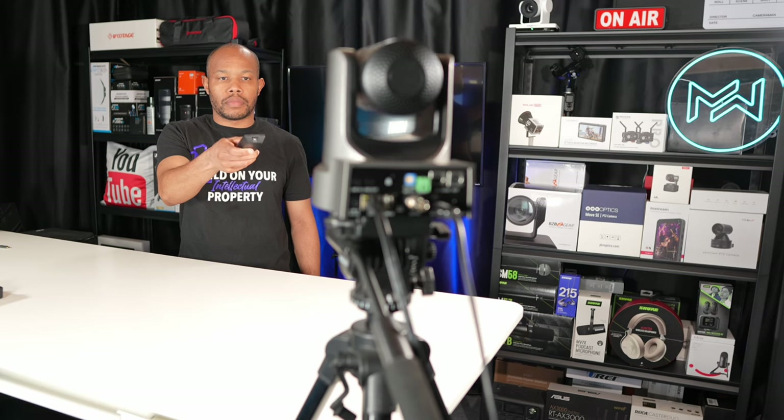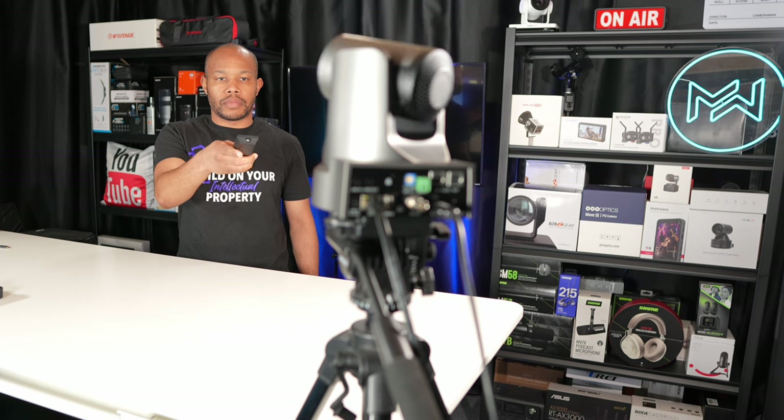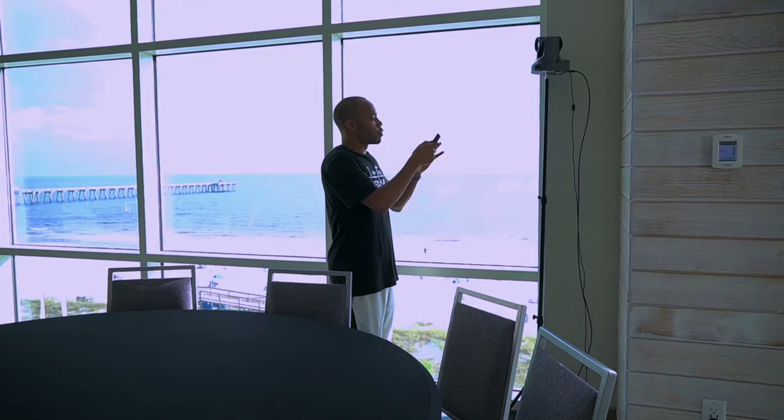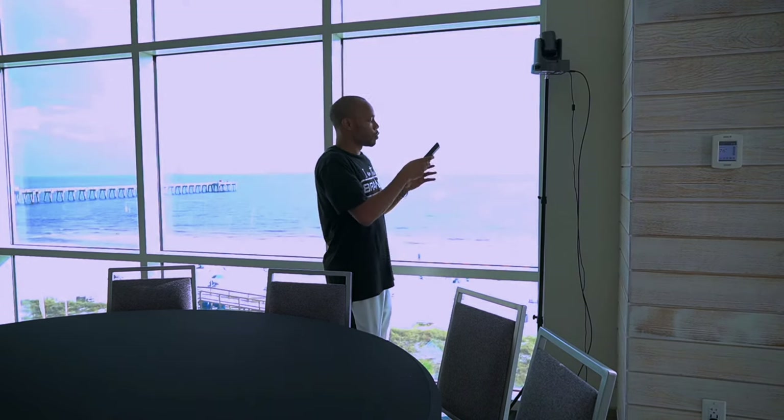Once you've established how you're going to connect your camera, you need to control it. Most of these cameras come with a remote control included in the box — you can point it at the camera and move it left, right, up, down, zoom in, zoom out, and access all the menu controls. In a simple scenario, this works pretty well, and I even take my remote to remote locations to quickly establish shots.